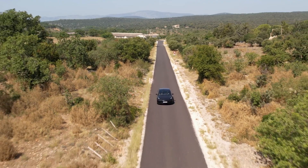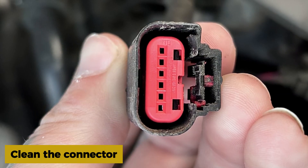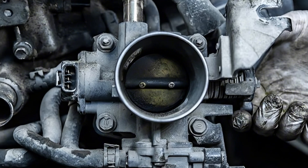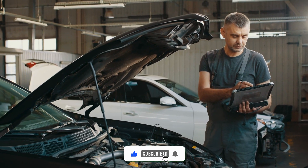Once you swap it, clear the code and take it for a test drive. Check the sensor, clean the connector, test for voltage, and replace it if needed. Clear the code and drive it — if it stays off, you're good. That's it for this one. I'll catch you in the next one.